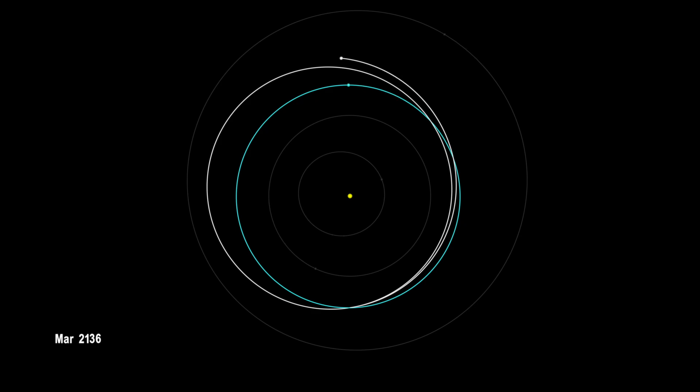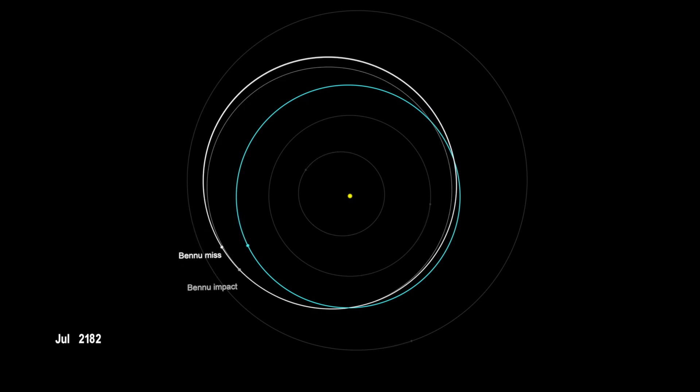This improved knowledge confirmed that Bennu is going to miss many of those keyholes, even though a few remain a possibility. We now have a much better understanding of what the pathways to impact can be, and the most significant one would lead to an impact in 2182. However, the overall impact probability is really small — just 0.06%, which means there is a 99.94% probability that Bennu is not on an impact trajectory.